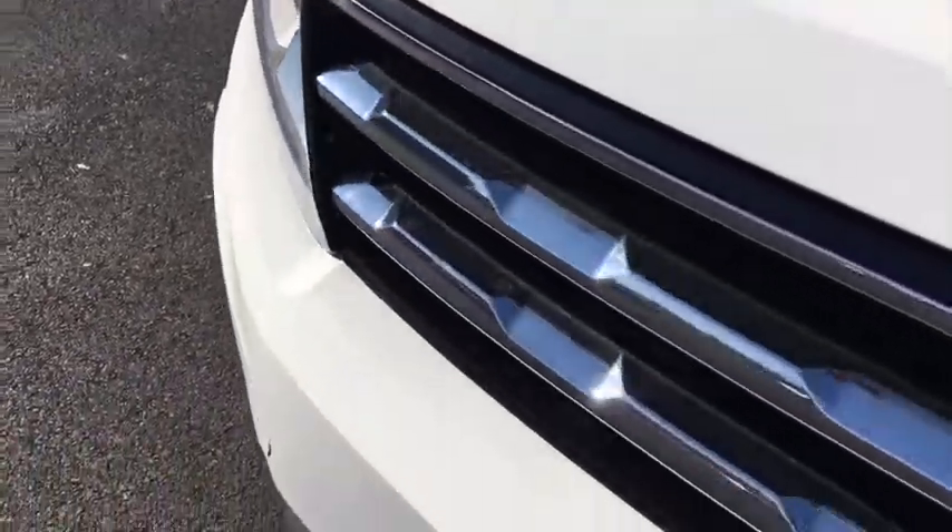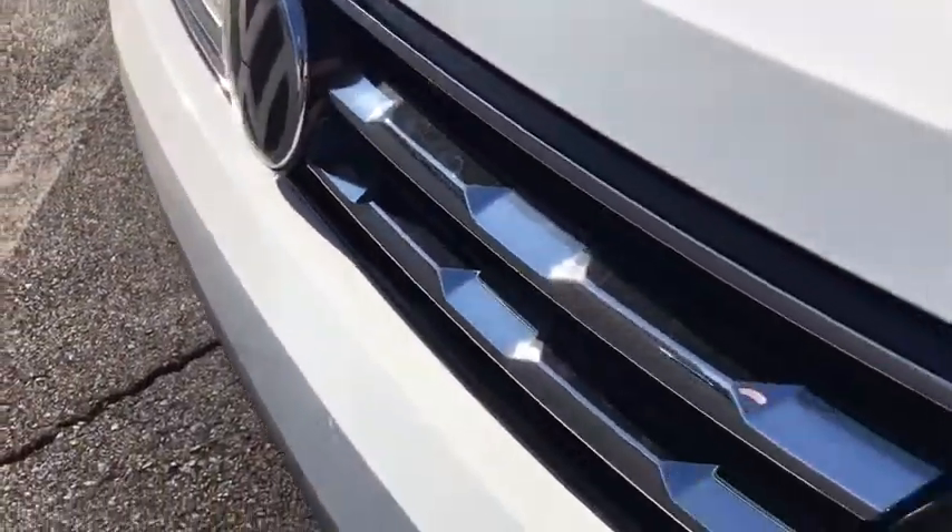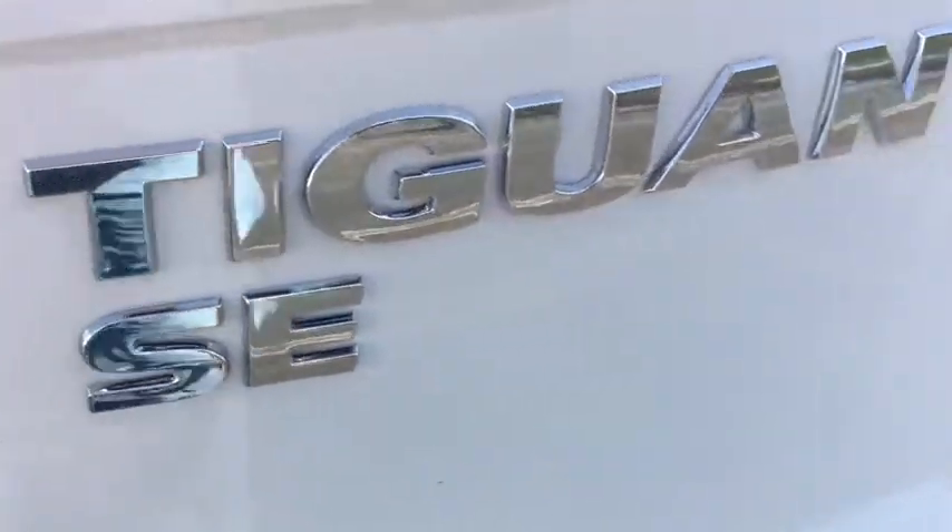The 2018 Volkswagen Tiguan. With Volkswagen Tiguan, it's good to be turbo. Turbo with class.